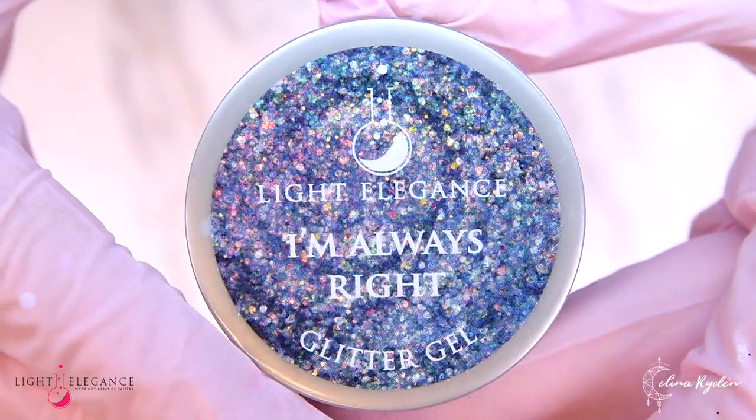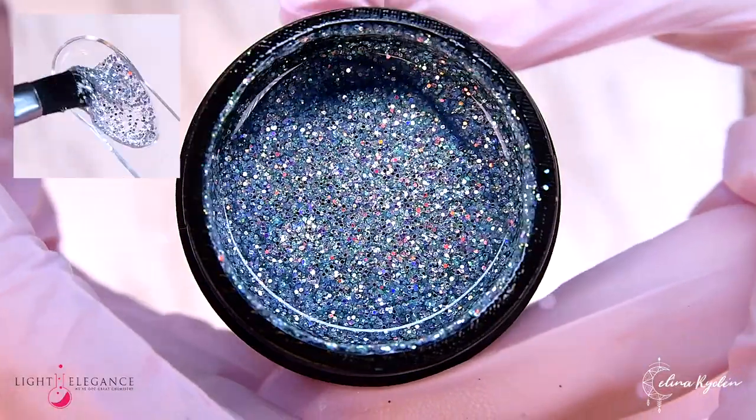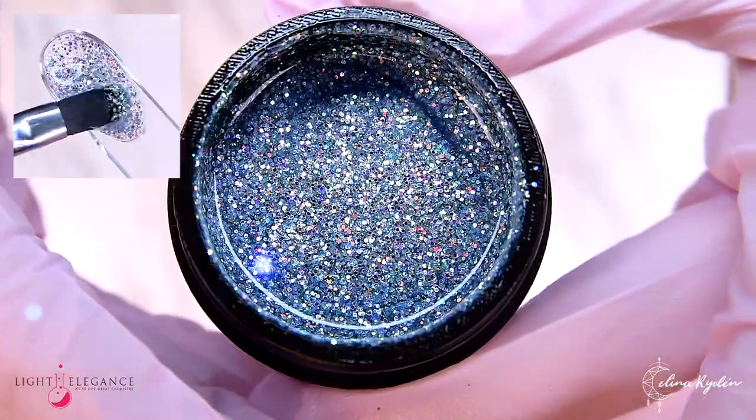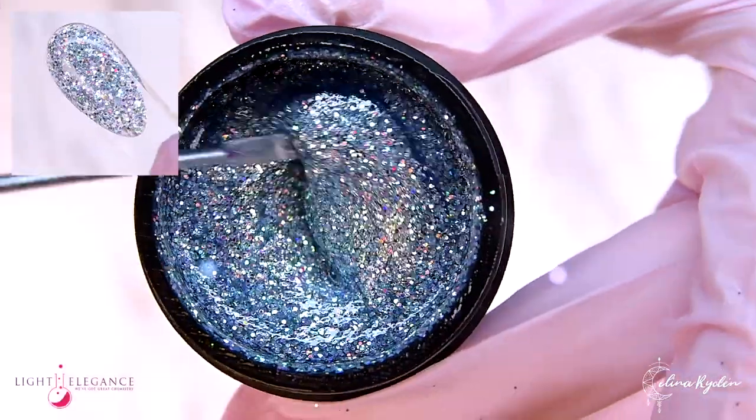There's no discussion here because I'm always right. And this glitter is a blue winter silver gray with twinkles of holographics and pastel green. A glitter that makes you think of Narnia and winter fairies.